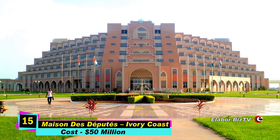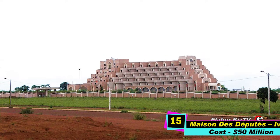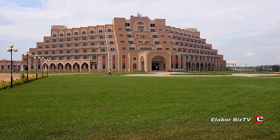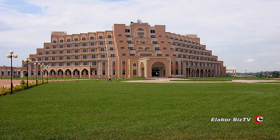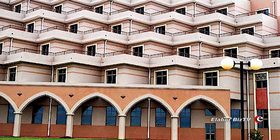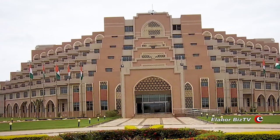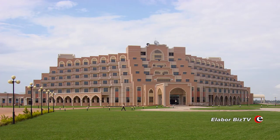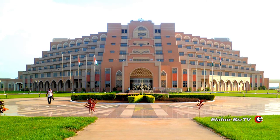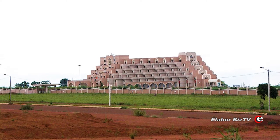At number 15 is Maison de Desailles in Yamoussoukro, Ivory Coast, costing $50 million. This seven-story low-rise building stands at a height of 25.75 meters and sits on eight hectares of land in the eastern area of Yamoussoukro. The hotel has 300 lavishly furnished rooms and also houses several restaurants, conference rooms, 10 offices, and two levels of a large capacity swimming pool. Construction started in 2004 and ended in 2006.